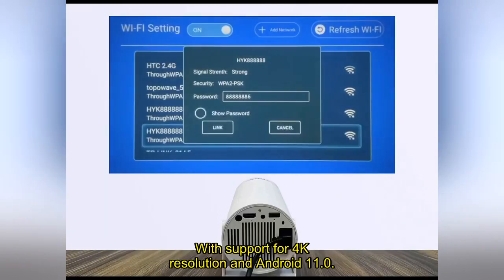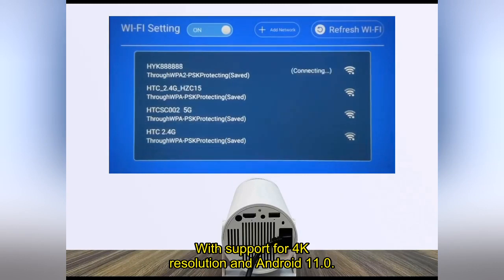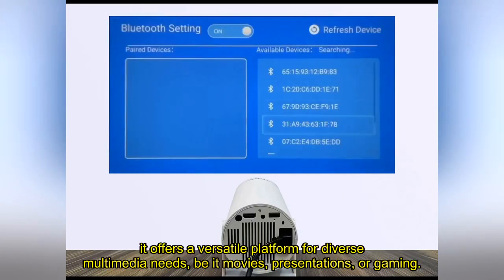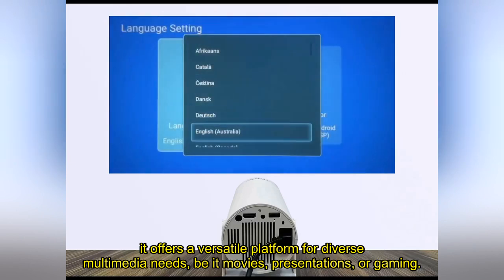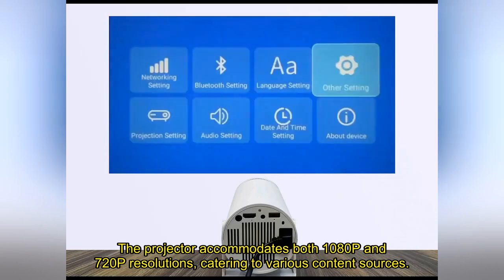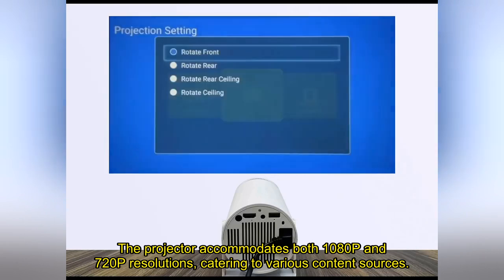With support for 4K resolution in Android 11.0, it offers a versatile platform for diverse multimedia needs, be it movies, presentations, or gaming. The projector accommodates both 1080p and 720p resolutions, catering to various content sources.